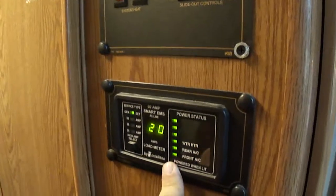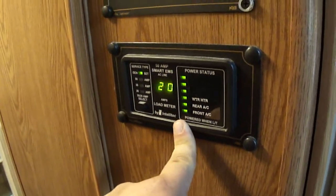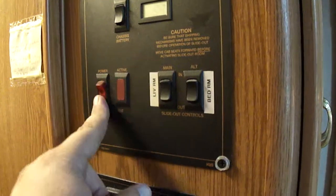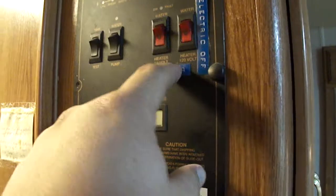Here's a big pantry. It has an electronic line monitor — it will automatically shed power if you only have 30-amp power at your campground, so you can run everything at once. It's got your slide controls, system heat, 12-volt, 120-volt hot water, plus you have your gas hot water.